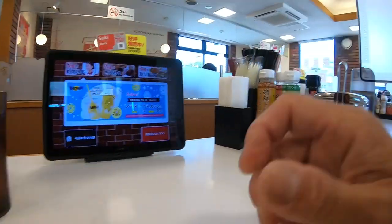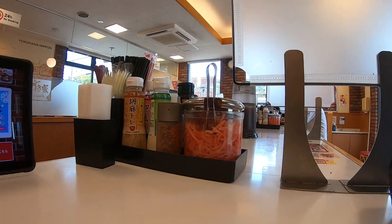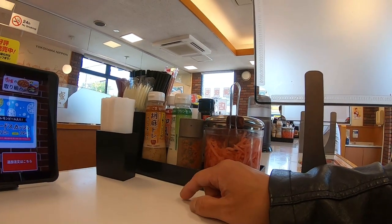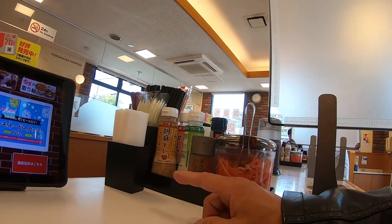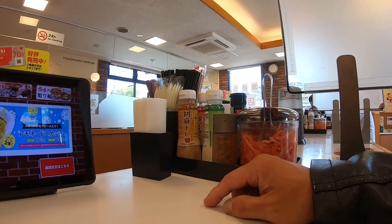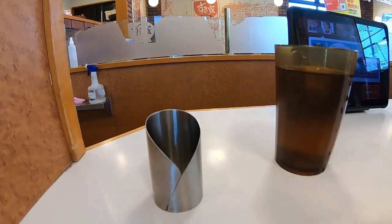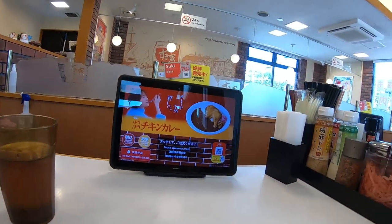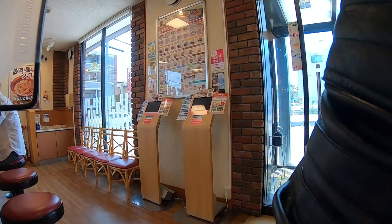You get water, and there are condiments here: chili pepper, salad dressing, chopsticks, disposable forks, spoons, and napkins. This is for the bill. After eating, I'm going to show you how to place a takeout order — there are machines over there for takeout.